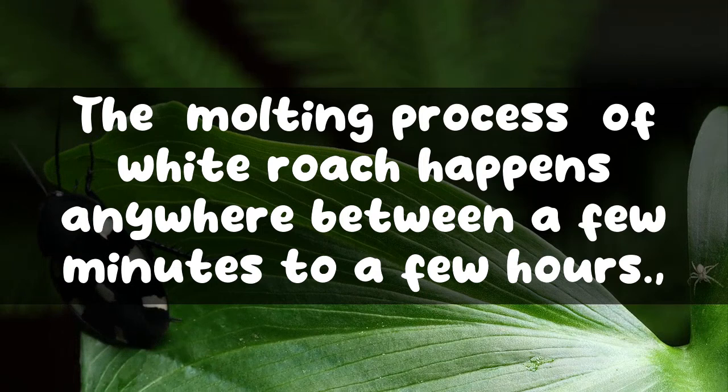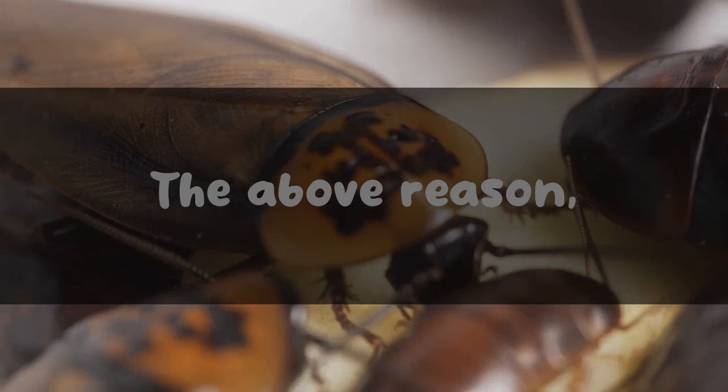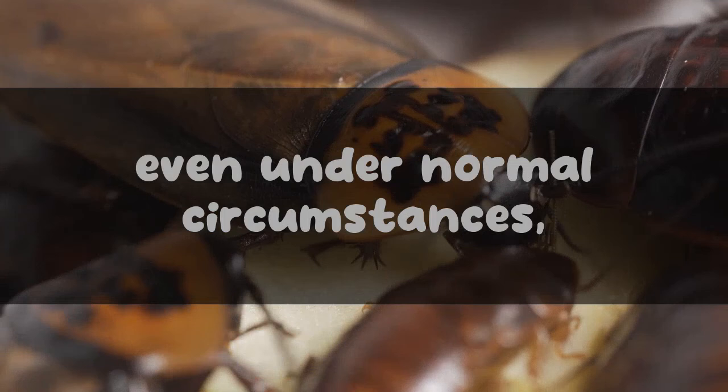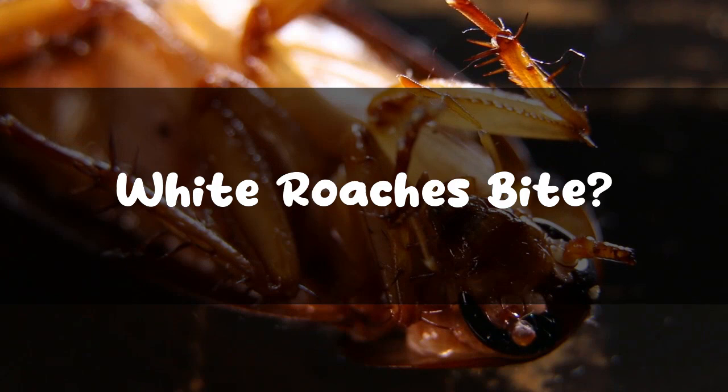Why are white roaches rarely seen? The molting process of a white roach happens anywhere between a few minutes to a few hours. Due to this limited time frame, it becomes difficult to spot a cockroach while going through the molting exercise. This, coupled with the fact that most cockroaches hide really well even under normal circumstances, leads us to believe they are a rare species — when in reality, they are not rare as such.